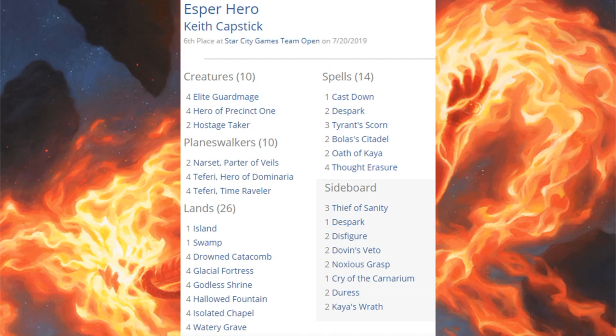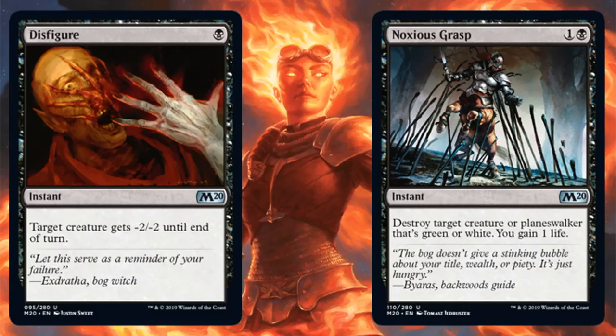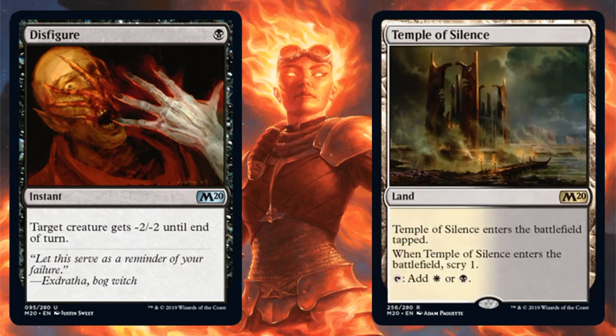Sixth place is Esper Hero, or Esper Tempo — whichever you prefer. This deck hasn't changed that much; it was very powerful last season and continues to be powerful into this season. Planeswalkers: Narset, Parter of Waves; four Teferi, Hero of Dominaria; four Teferi, Time Raveler. This deck was using Disfigure and Noxious Grasp in the sideboard. Some decks main deck the Disfigure and also use Temple of Silence sometimes.